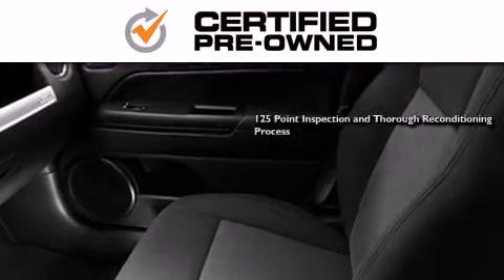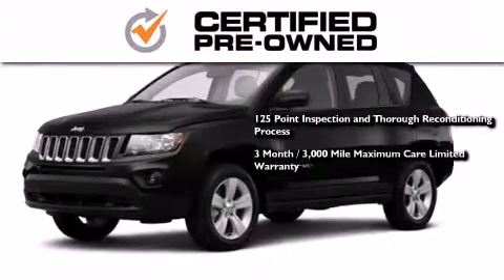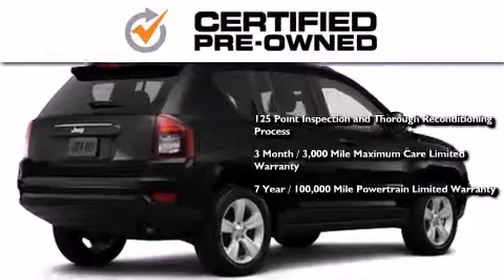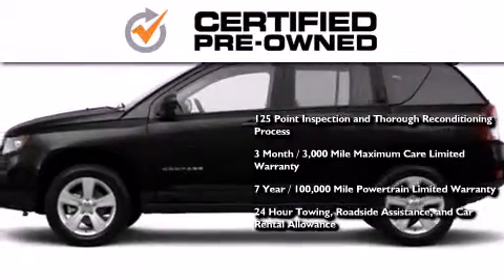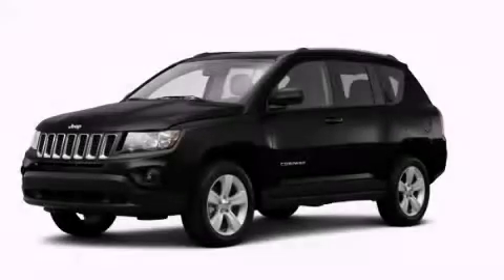This means you get a 125-point inspection and thorough reconditioning process, a three-month, 3,000-mile maximum care limited warranty, an up to seven years, 100,000-mile powertrain factory-backed limited warranty, 24-hour towing, roadside assistance and car rental allowance. Stop by today and test drive this vehicle for yourself.